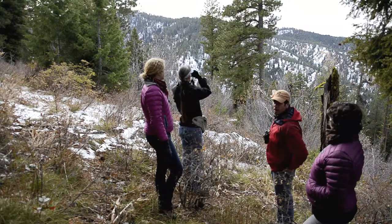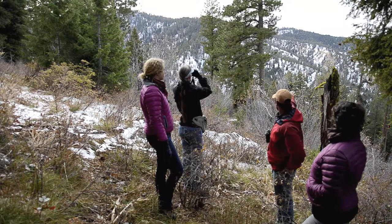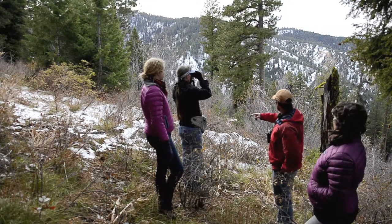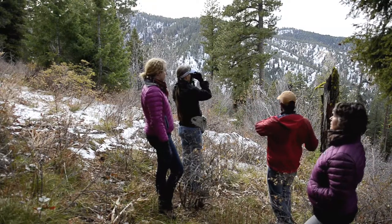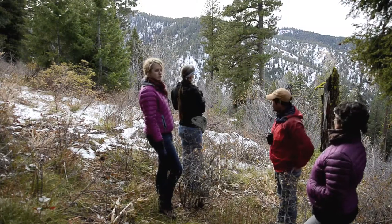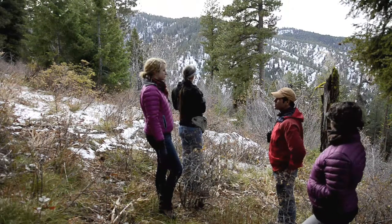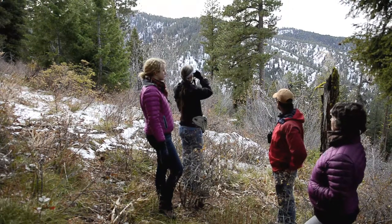Off in the background, you can see Garden Valley way out there. Between us and the hill is Grimes Creek, and Grimes Creek wraps around and then heads down into the Boise River watershed. That's got a lot of people's attention because of the potential impacts to water quality up here in the headwaters.